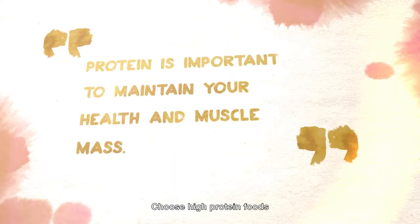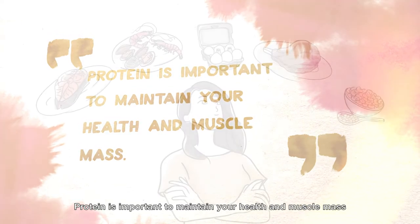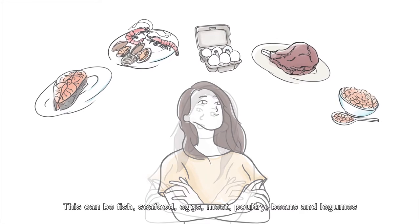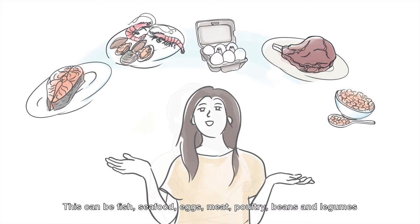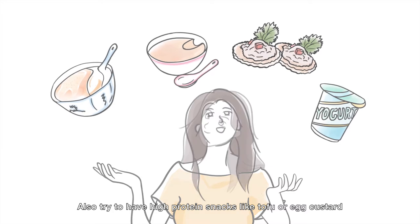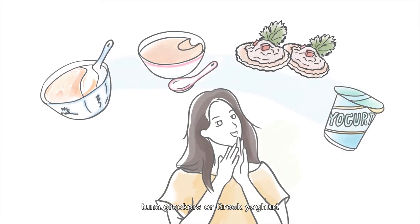Choose high protein foods. Protein is important to maintain your health and muscle mass. Make sure you are having enough protein in every meal. This can be fish, seafood, eggs, meat, poultry, beans and legumes. Also try to have high protein snacks like tofu or egg custard, tuna crackers or Greek yogurt.